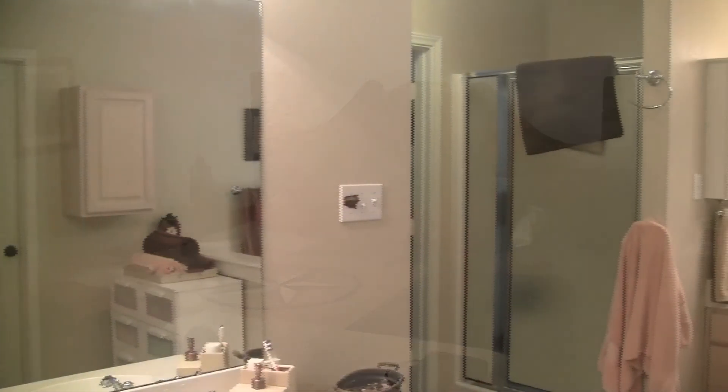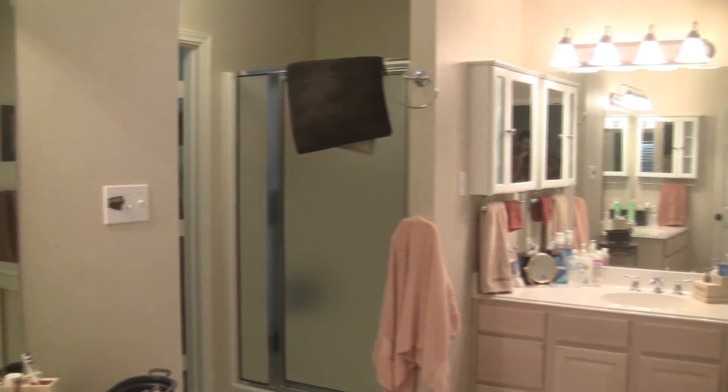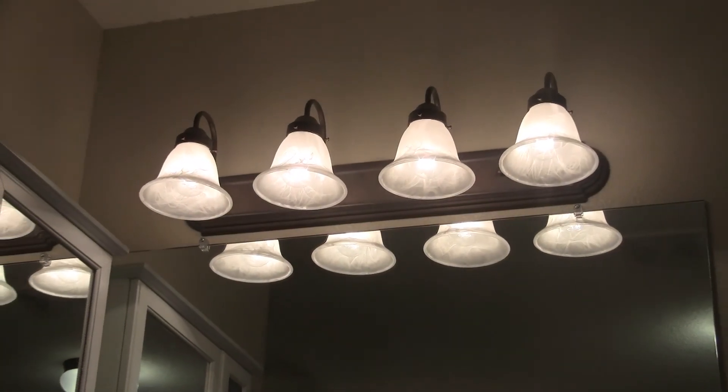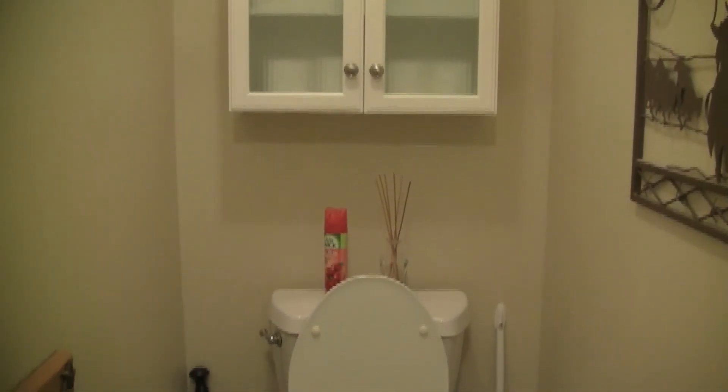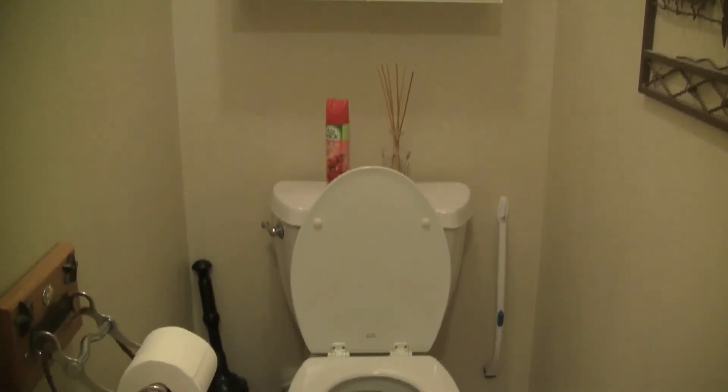The well-sized off-white master bathroom is customized with his and hers preparation areas, a large shower, a sizeable jacuzzi tub, a private room for the toilet, and a full-size walk-in closet.